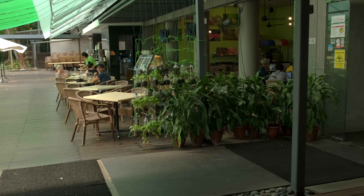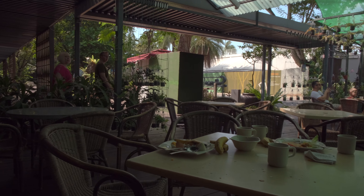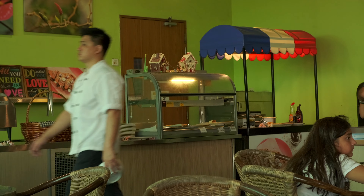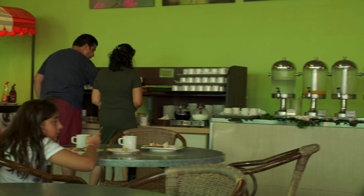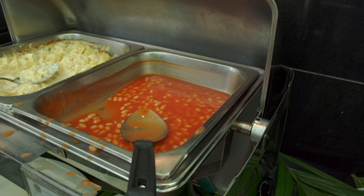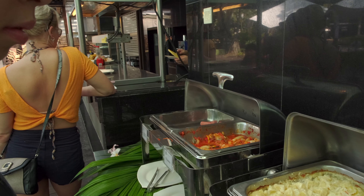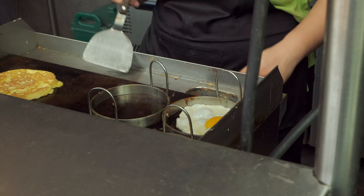Breakfast is served at this cafeteria which faces the beach. But during our visit, the view of the beach was blocked as there was construction work. They served a standard continental style breakfast. There isn't too much of a variety, but other than that there's really nothing to complain about.